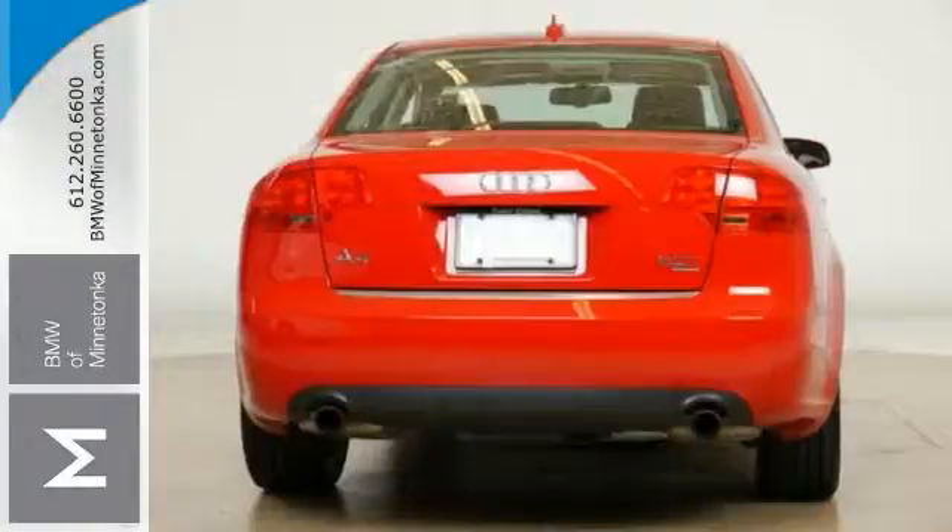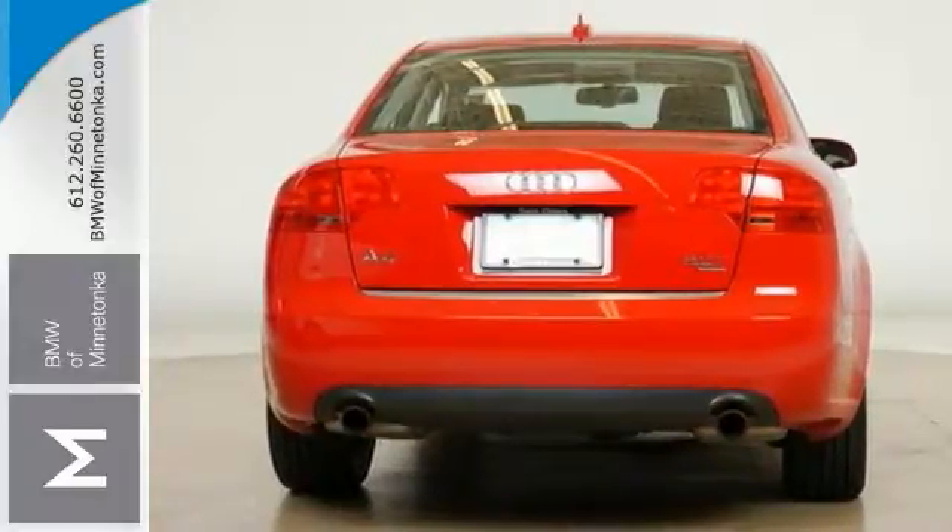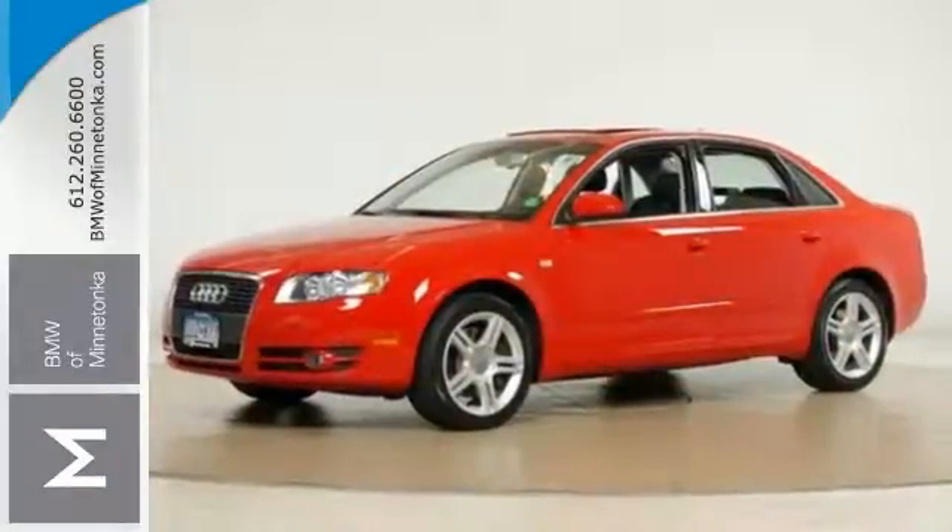And this one has been gently used. It has low, low miles and experts give this A4 high marks for overall dependability. Come in and see us today.